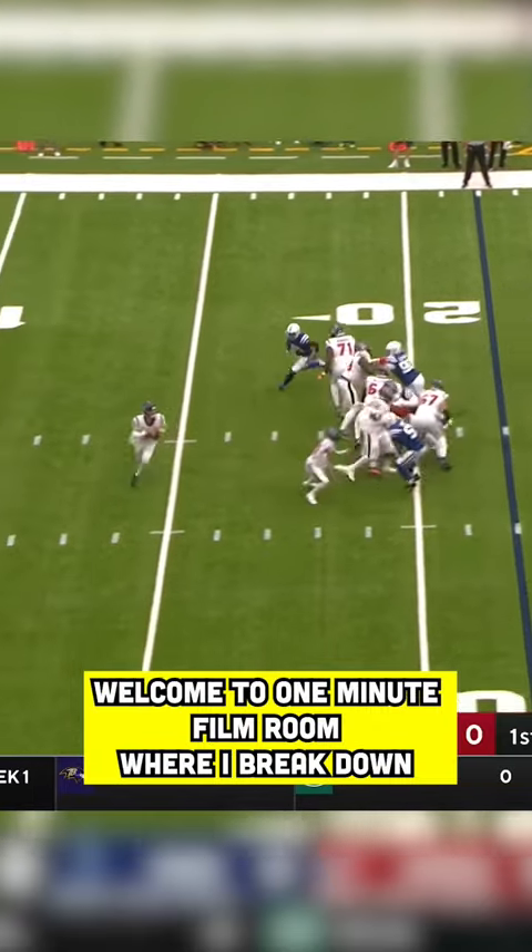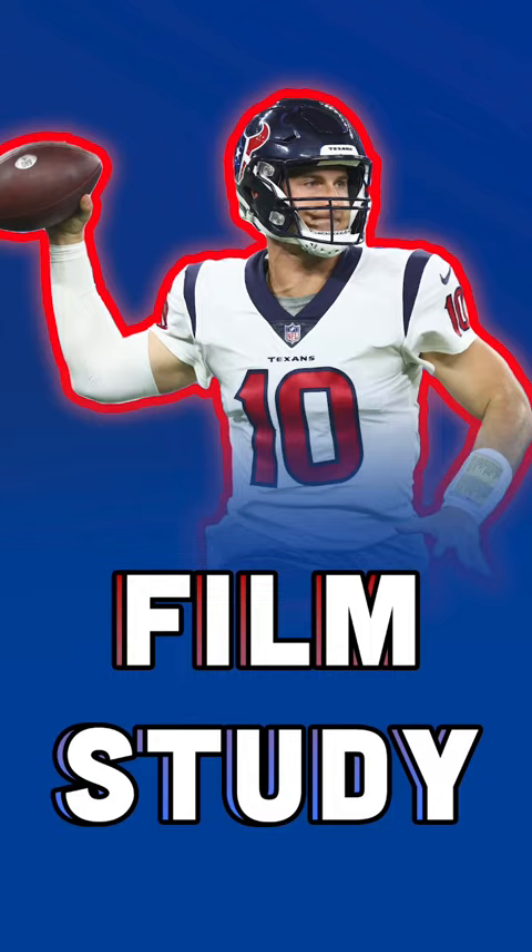Welcome to One Minute Film Room, where I break down a quarterback's performance in one minute. This week it's Davis Mills. Now, the Texans started and surprised many, starting with his arm strength.